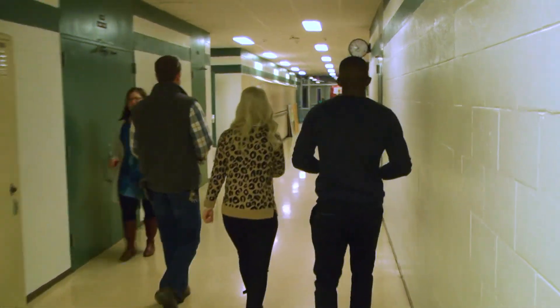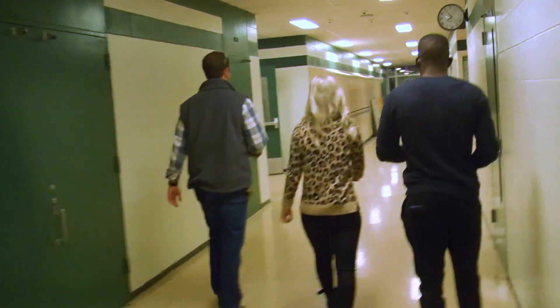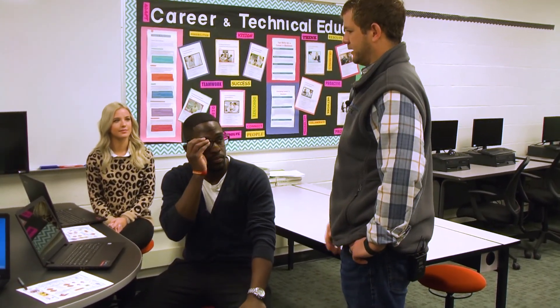So now we continue our field trip with the Business Classroom. Just like a lot of the other CTE classrooms we've been to throughout the day, this Business Classroom is one that we were able to revamp and reinvent this year for students to get the most out of their learning experience here.